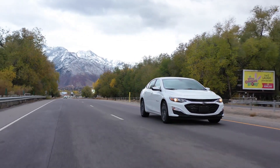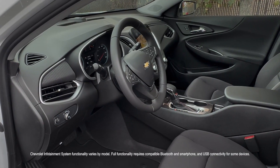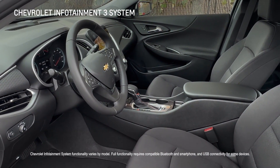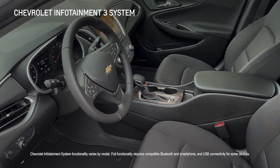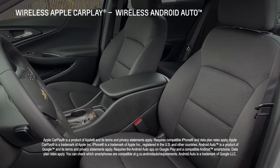Even rear seat passengers enjoy generous legroom. The Chevrolet Infotainment 3 system lets you take calls and change radio stations using your voice or the touchscreen. Wireless Apple CarPlay and Android Auto compatibility is included.